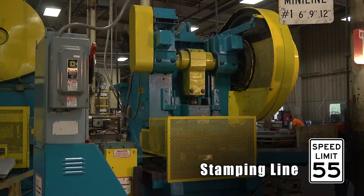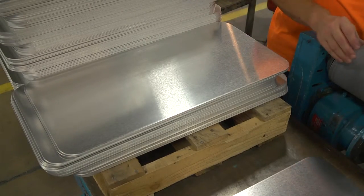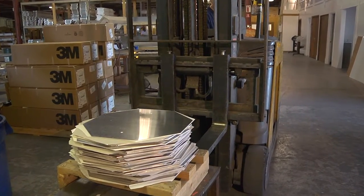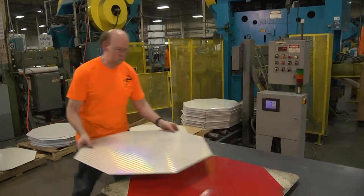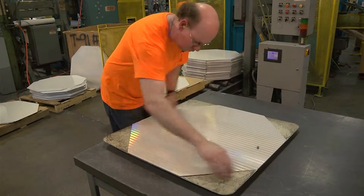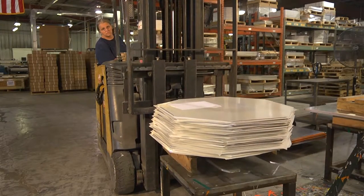The stamping lines can produce simple shapes such as the 12 by 18 inch blank shown here. They can also produce other shapes such as octagon blanks intended for use as stop signs. To maintain a high level of quality, the operator uses a full size template to check the size, shape, and hole placement on the blank to ensure that none of the settings have drifted since the initial setup of the job.